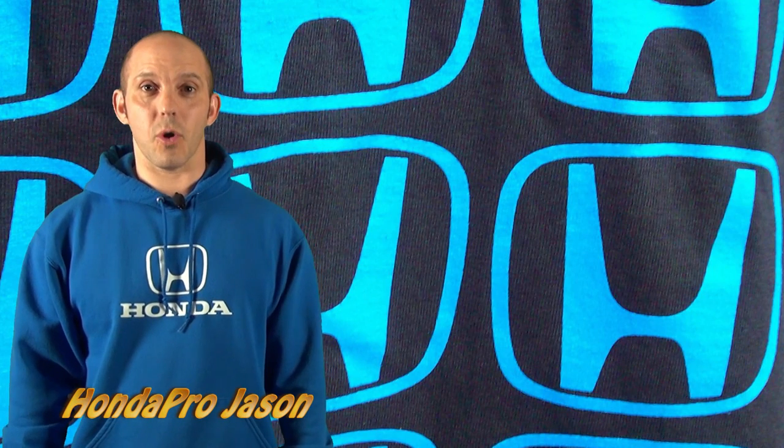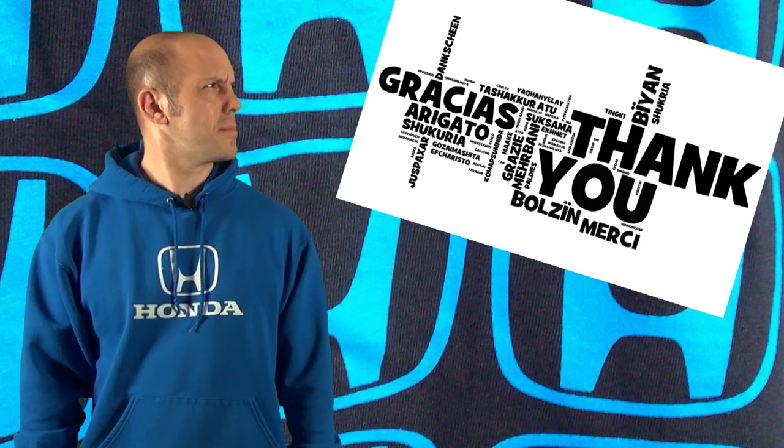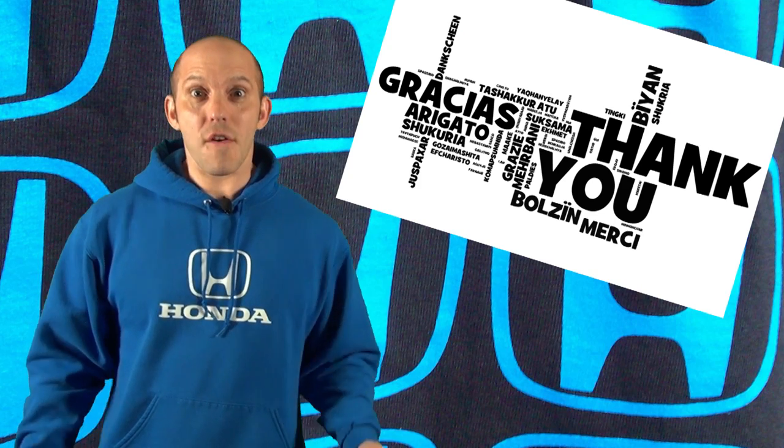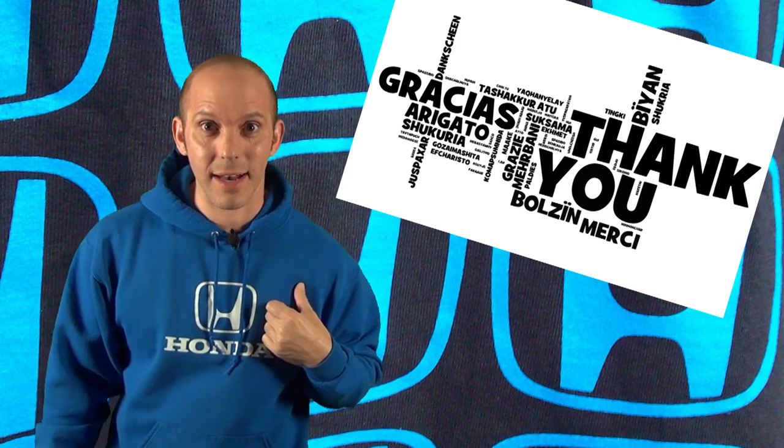Hi, I'm Honda Pro Jason. Welcome to the Honda Pro Show, watched by over 5.1 million people. 5.1 million of you watching me talk about Honda. Awesome!